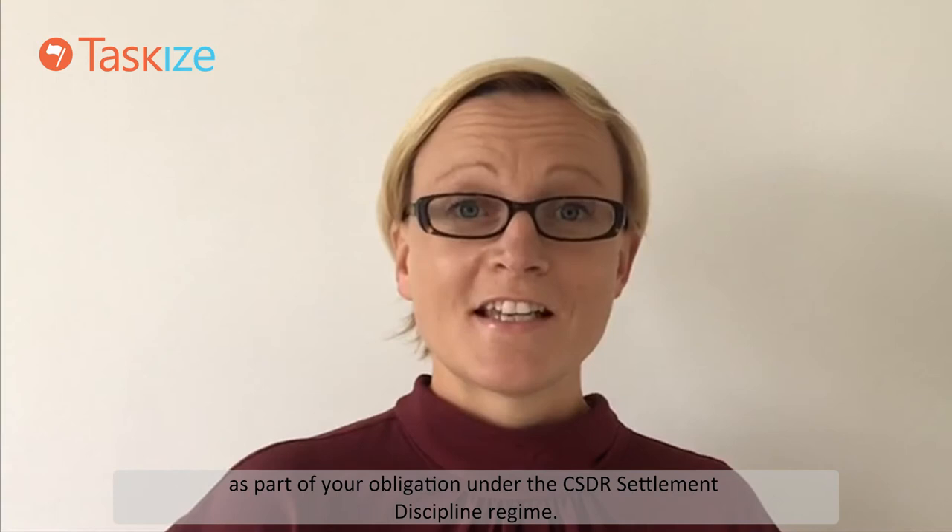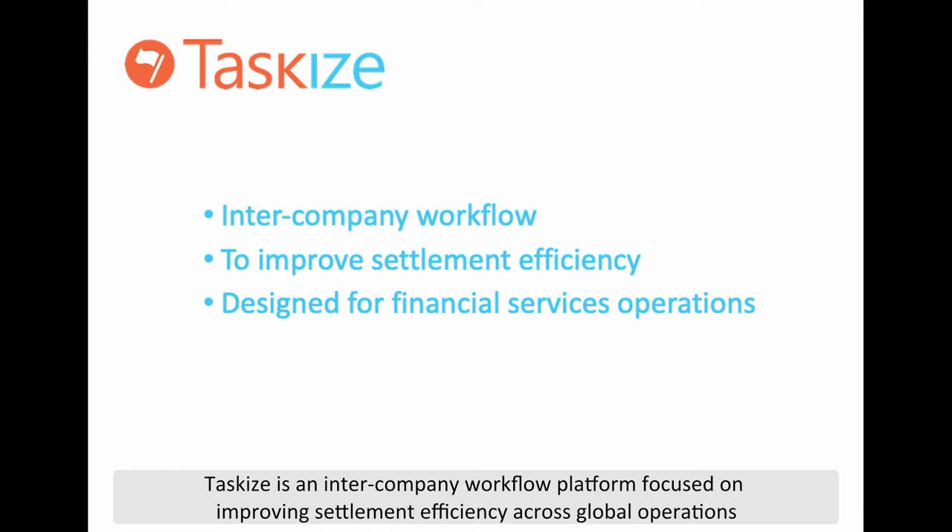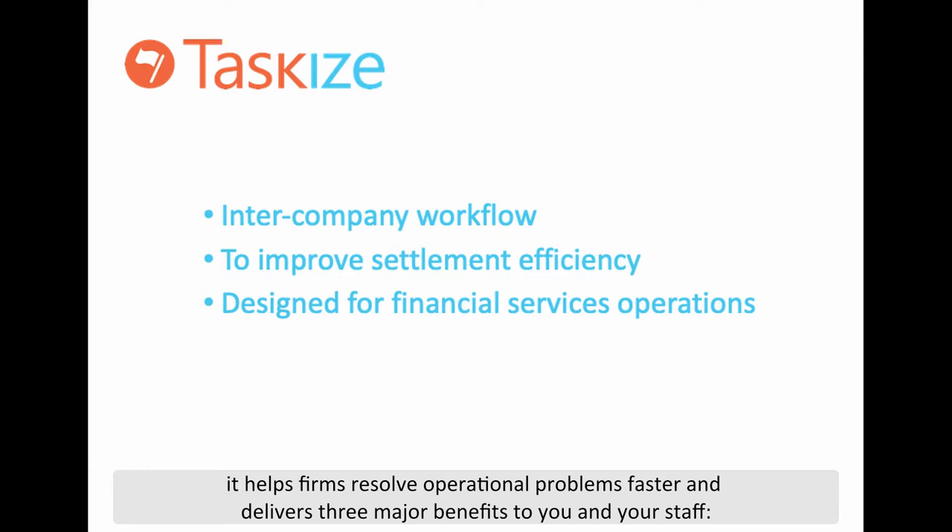What is TaskEyes? TaskEyes is an intercompany workflow platform focused on improving settlement efficiency across global operations. It helps firms resolve operational problems faster and delivers three major benefits to you and your staff.